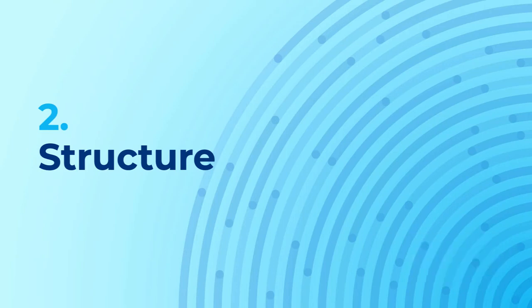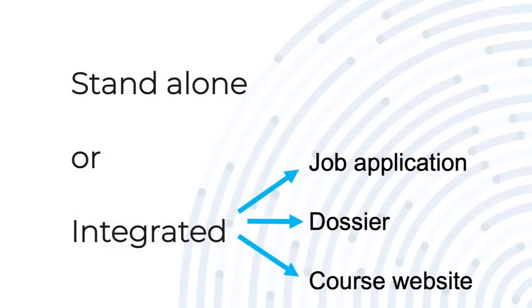What about the structure of a teaching philosophy statement? It can be a standalone document, or it can be integrated as part of a job application, a teaching portfolio, a teaching dossier, or a course website.